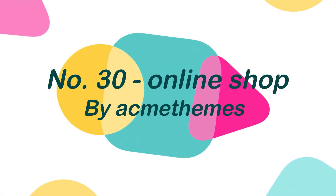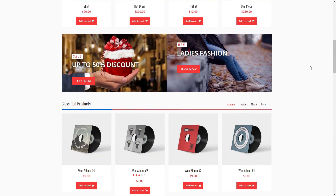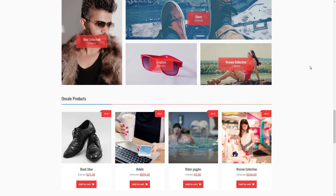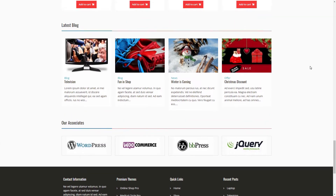Number 30: Online Shop, by AcneThemes. Online Shop is a versatile WordPress eCommerce theme that is strong, dynamic, and extremely customizable. The theme offers a plethora of options for making your online business stand out. The Online Shop theme will match whatever online store you have, whether you are building or revamping an existing online store.